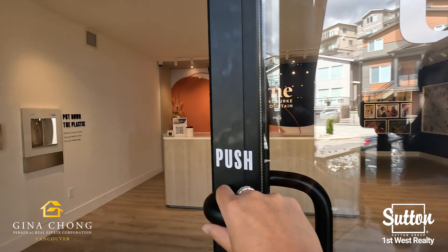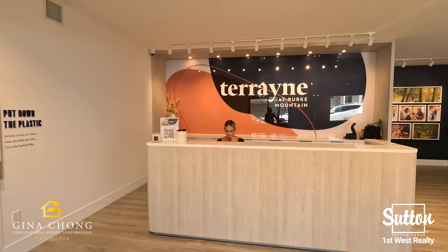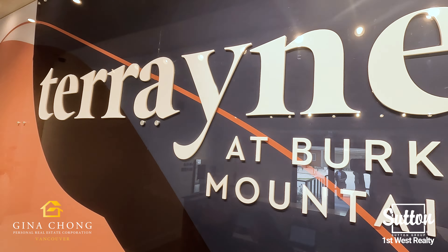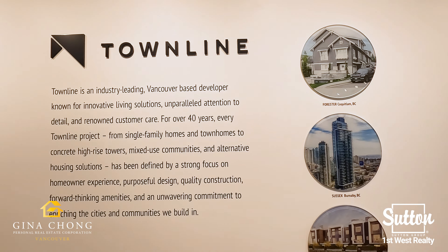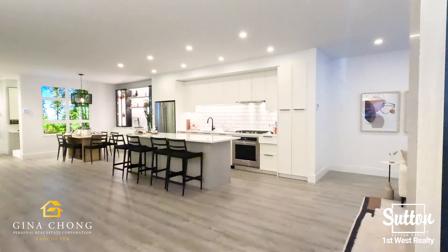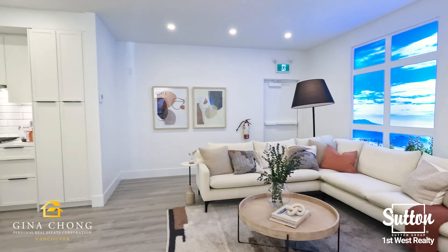Introducing Terrain by Townline Homes on Burke Mountain in Coquitlam. Terrain is a master-planned community consisting of three-bedroom townhomes and two-bedroom garden flats. Set on the forested slope just steps from the soon-to-be-built Burke Mountain Village, Terrain is conveniently close to urban amenities, vast natural playground, new schools and the future Northeast Community Centre.